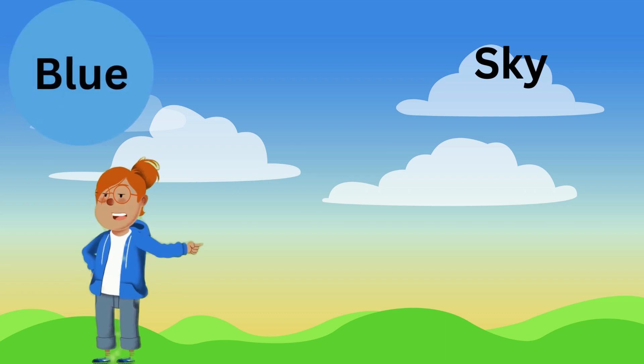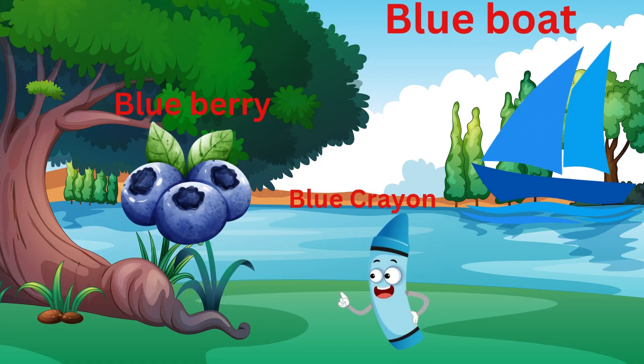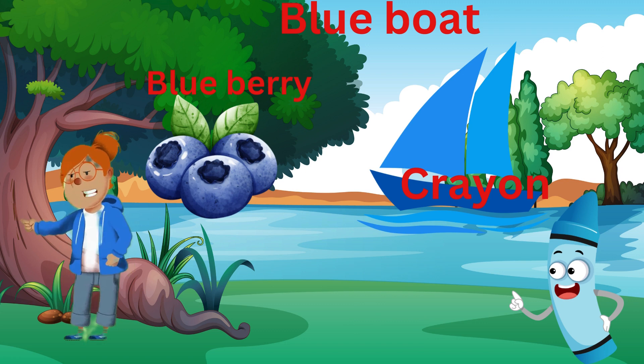Blue! Wow! What a lovely blue sky! Can you find something else that's blue? Fantastic! Blue is such a calming color! Now let's discover more!